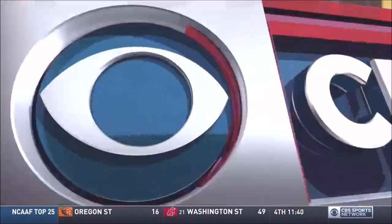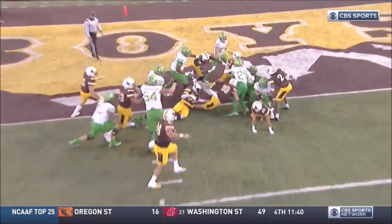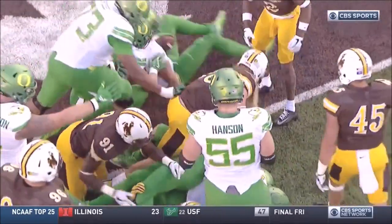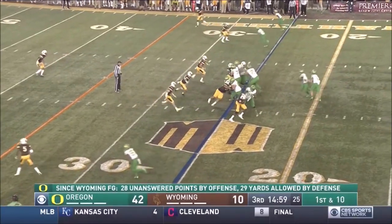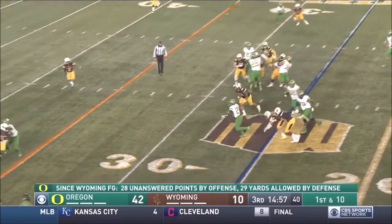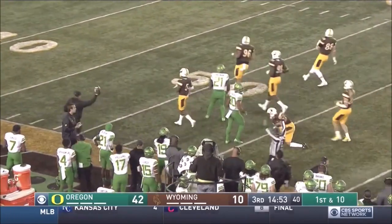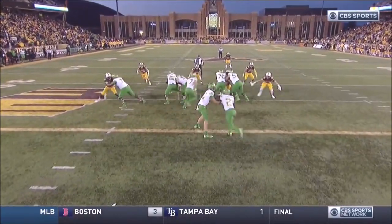With all the pressure and the hype coming in, the last thing he wanted to do was throw picks, cause turnovers, get banged up. Oregon's going to need to string some drives and convert some third downs. Freeman on the left side — another huge hole for Royce Freeman as he barrels to near the 45. A gain of 20 on the first play of the second half for Freeman.